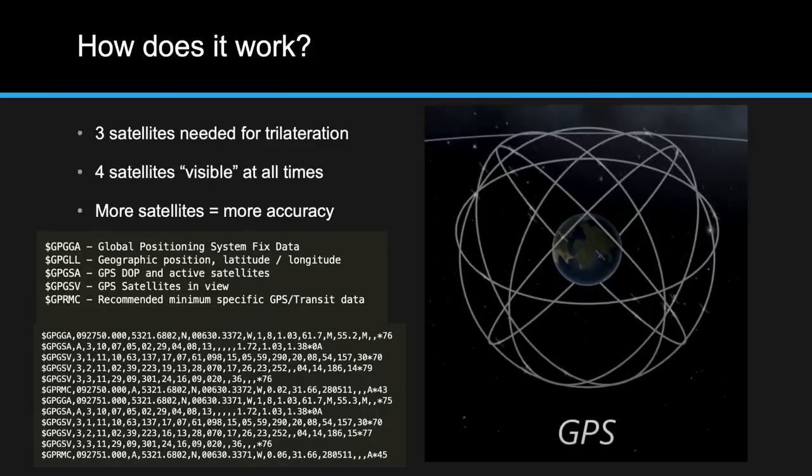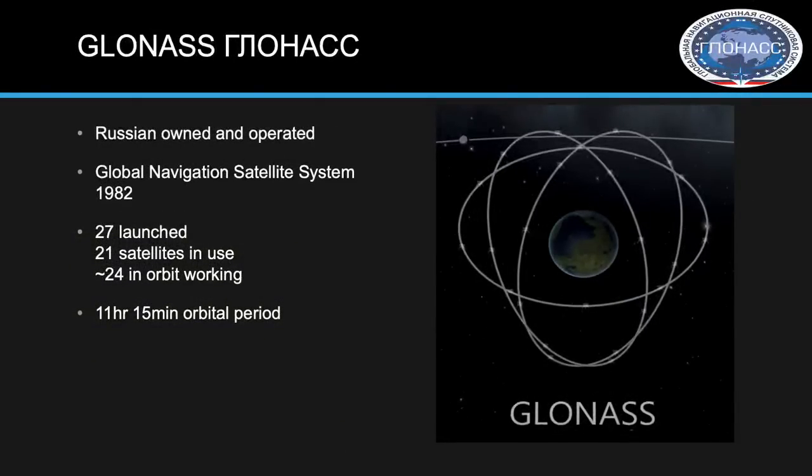Being in Air Force Space Command, I knew about US GPS, but I also knew other countries didn't want to rely on it — in case of conflict, they might want to jam it. So they created their own satellite constellations. That's where Russian GLONASS comes in. Just like US GPS, Russia has their own constellation doing the same job. Originally launched in 1982, it has 27 satellites launched, 21 in use, with 24 total in orbit, using a slightly faster orbital period of just over 11 hours versus GPS's 12.